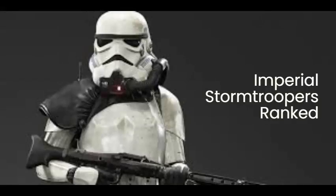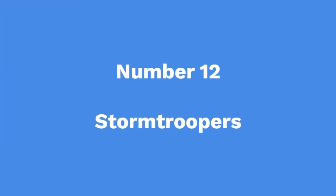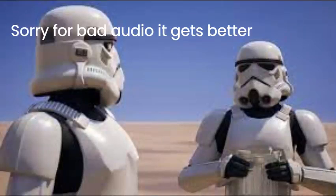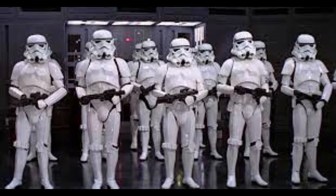Imperial Stormtrooper Types Ranked. Number 12: Stormtroopers. Stormtroopers were the Galactic Empire's basic trooper. Their main weapon was an E11 blaster and they wore plain white armor with the Empire's emblem on it. Whilst their armor gave them a little protection — such as the helmet's ability to provide filtered air and improved vision — the armor was mainly for show in order to instill fear in the Empire's subjects.